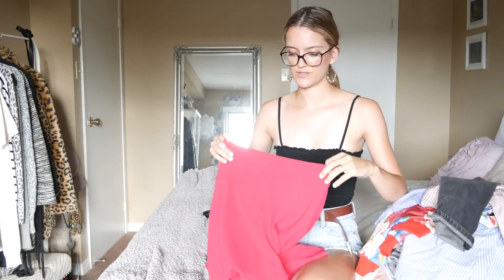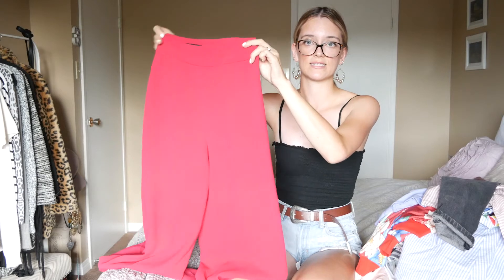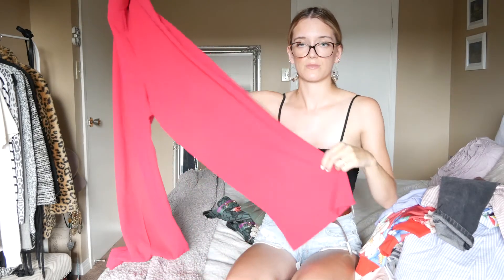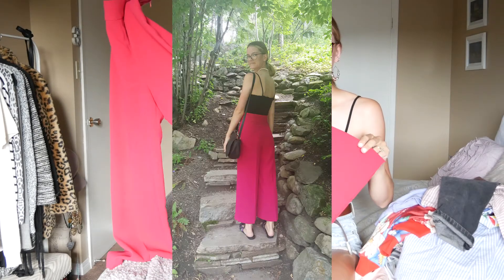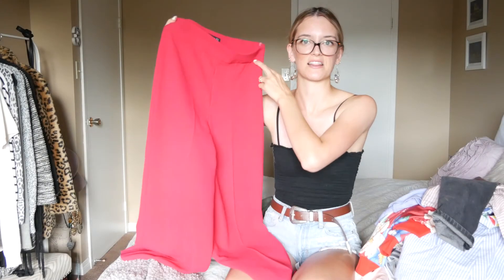Then I got these pink flared trousers from Zara. I love these — I've actually been wearing them a lot with a black top and they look so nice. They're very well fitted and tailored, and they flare out at the bottom. They're kind of cropped at the ankle and they're such a nice color. I just love these so much — a great staple.